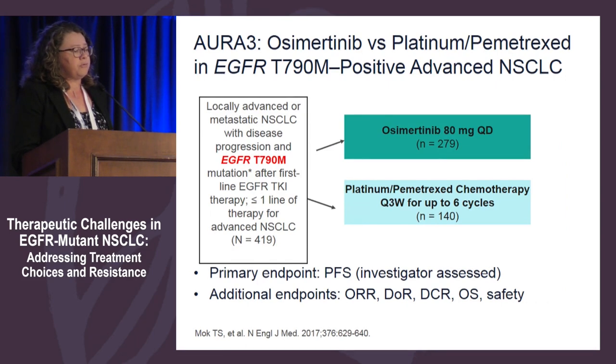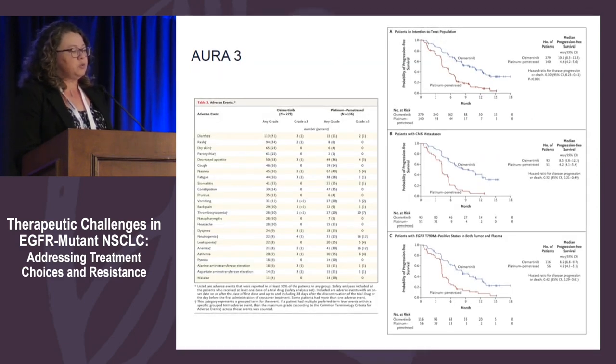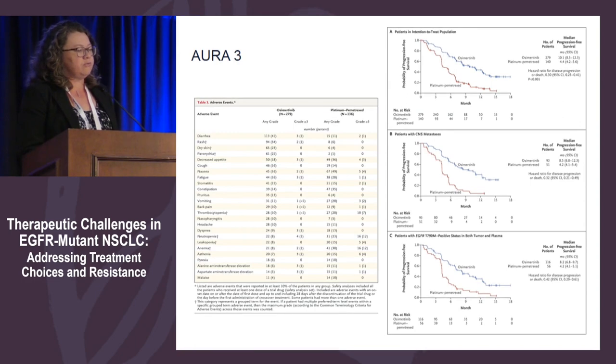The important AURA-3 trial looked at stage IV non-small cell lung cancer patients who received first- or second-generation EGFR tyrosine kinase inhibitors, were chemotherapy-naive, progressed with T790M mutation, and were randomized to osimertinib versus platinum-pemetrexed. Osimertinib outperformed platinum-pemetrexed on many levels in progression-free survival. Patients with or without CNS metastasis benefited, and toxicity was much more manageable with osimertinib. This established osimertinib as the standard of care for patients who have progressed off EGFR-TKI via T790M mechanism.